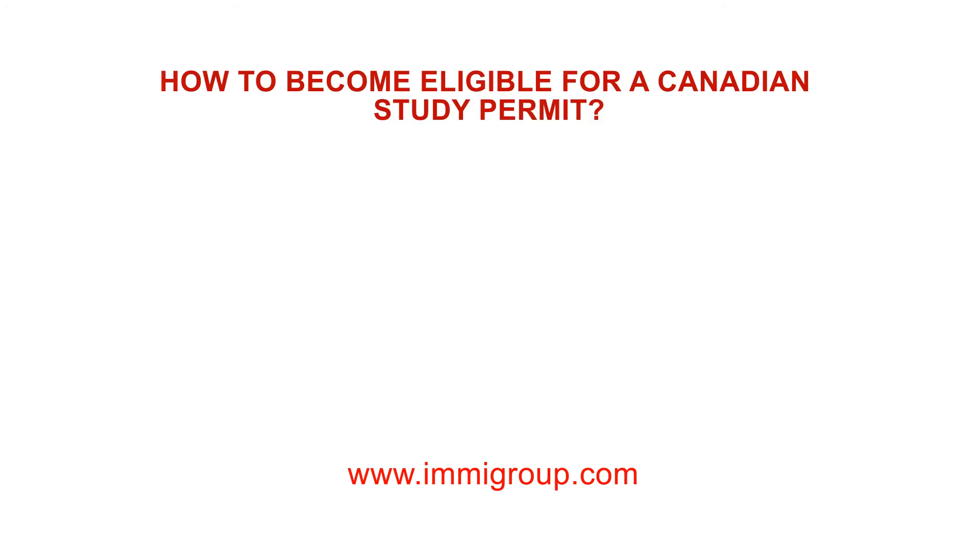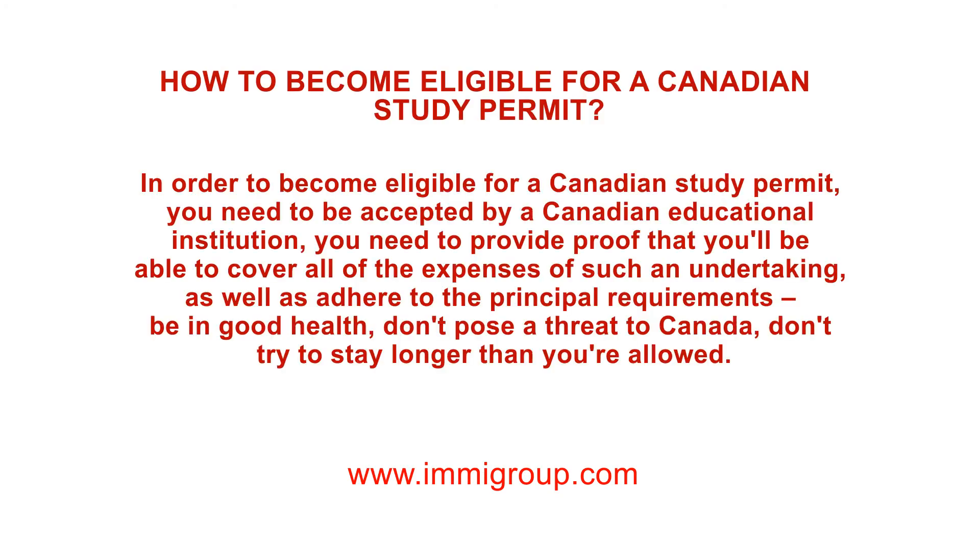How to become eligible for a Canadian study permit. In order to become eligible for a Canadian study permit, you need to be accepted by a Canadian educational institution. You need to provide proof that you'll be able to cover all of the expenses of such an undertaking, as well as adhere to the principal requirements.